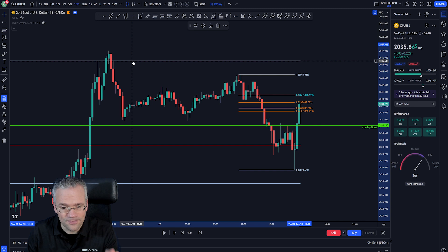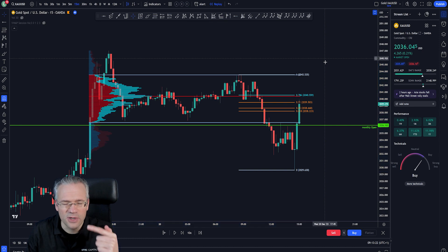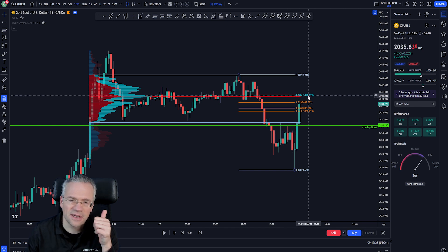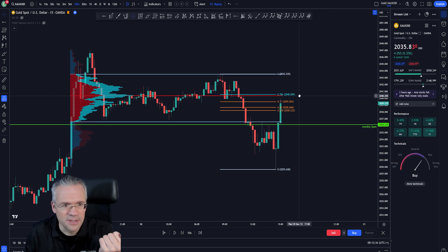We can still see the larger fixed range tool with the value areas, but now I'm more interested in the local price action. I'll pull another fixed range tool just for this area, and we can already see: the point of control is lining up with the 78.6% level. Very cool — so this is a possible entry for a short position.